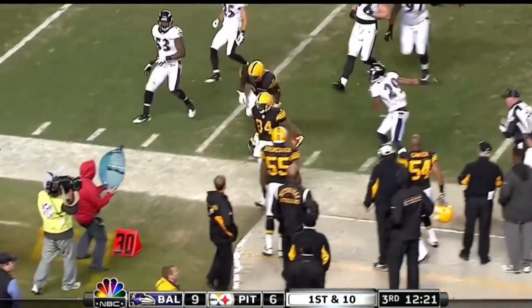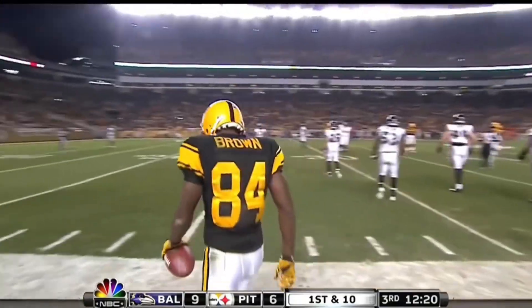Brown — spinning around, spinning away, and out of bounds finally at the 33-yard line.